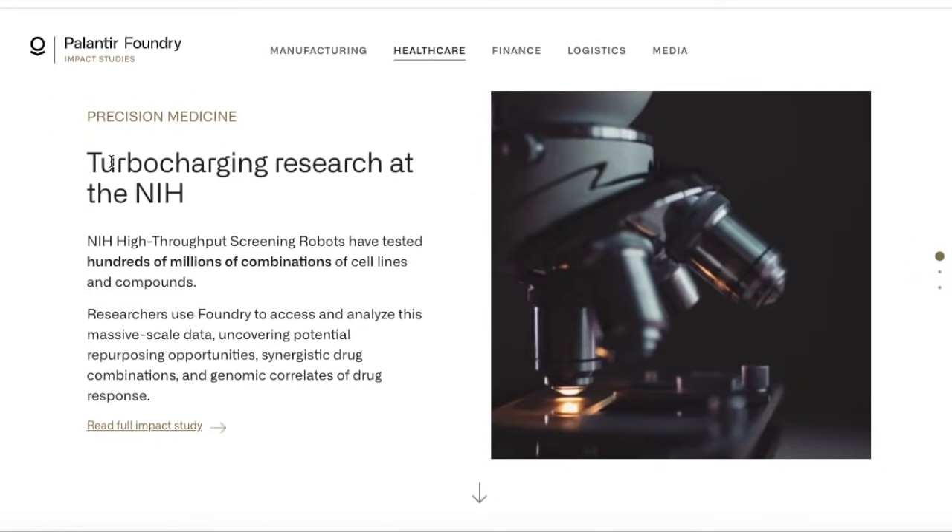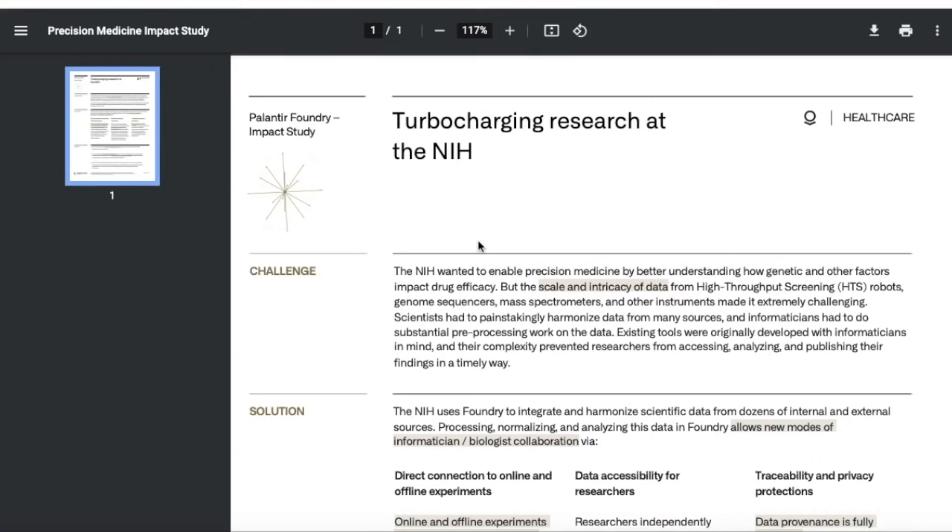The first impact study is turbocharging research at the NIH. NIH high-throughput screening robots have tested hundreds of millions of combinations of cell lines and compounds. Researchers use Foundry to access and analyze this massive-scale data, uncovering potential repurposing opportunities, synergistic drug combinations, and genomic correlates of drug response. The challenge was that the NIH wanted to enable precision medicine by better understanding how genetic and other factors impact drug efficacy, but the scale and intricacy of data from high-throughput screening robots, genome sequencers, mass spectrometers, and other instruments made it extremely challenging.